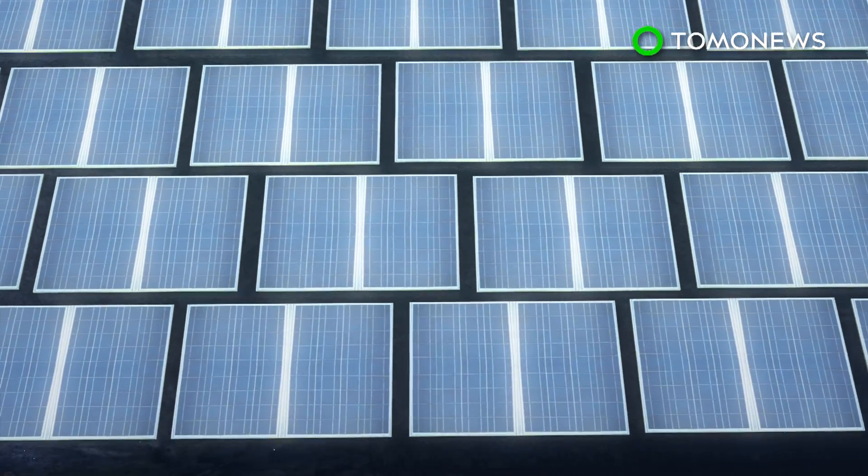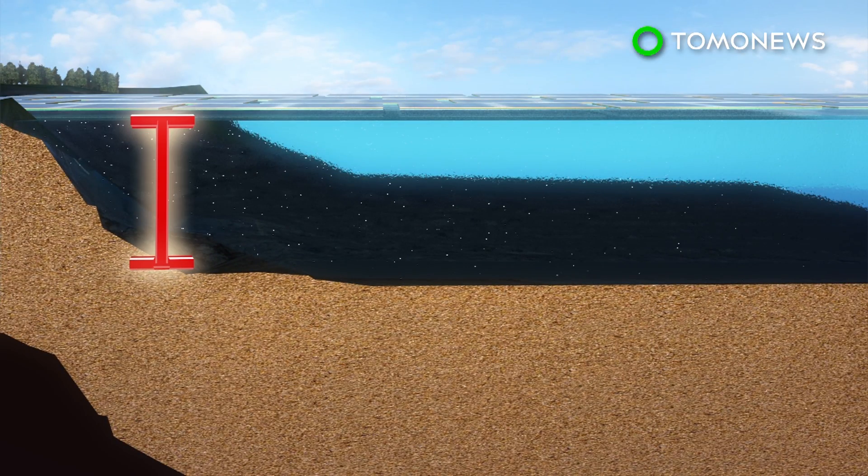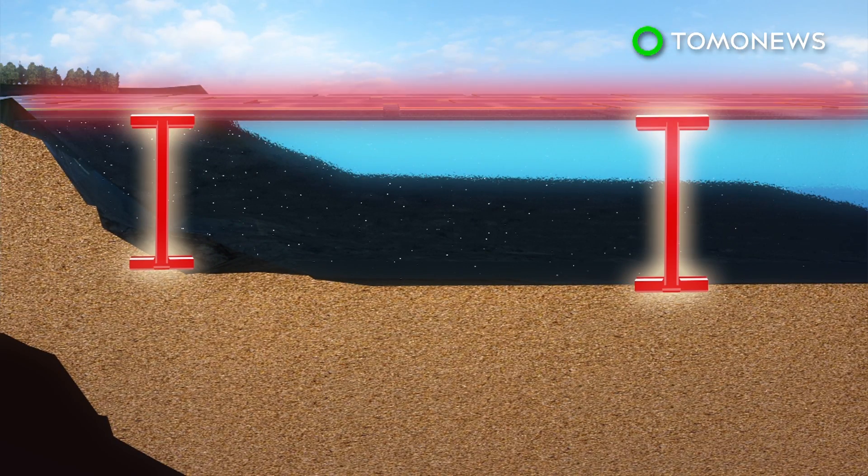The panels are placed at varying depths over the lake. The water helps cool the electronics in the devices and stops them from overheating.